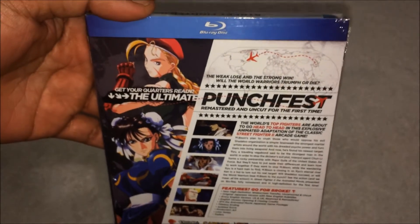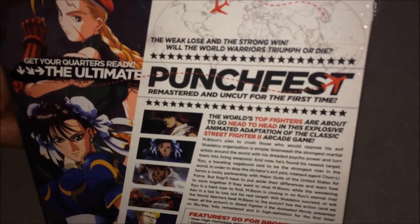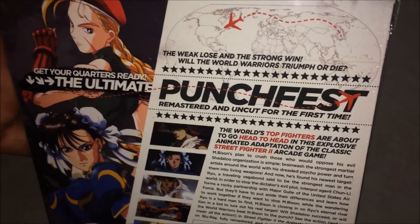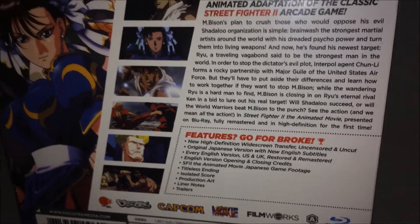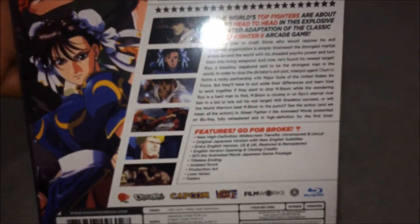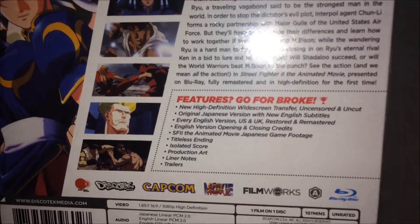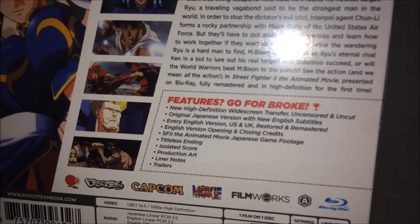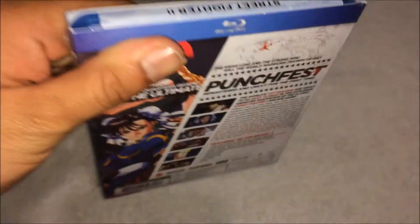The back shows a couple of screenshots. The uncut version includes the scene where Chun-Li is shown naked in the shower — that's the uncut version. So yeah, pretty excited about that.